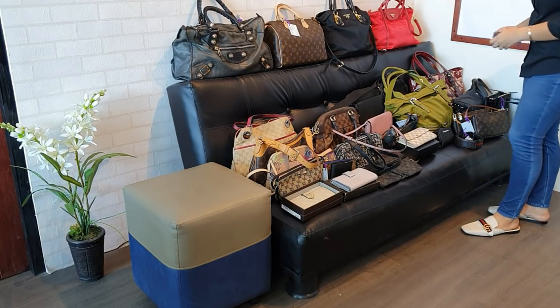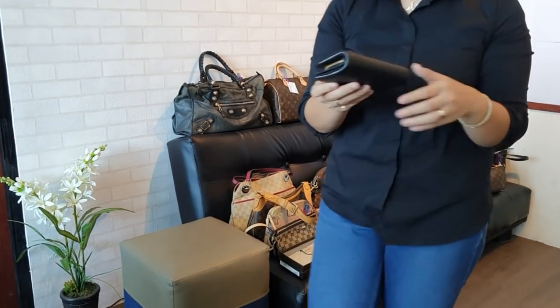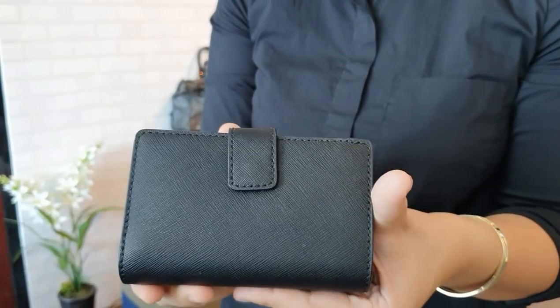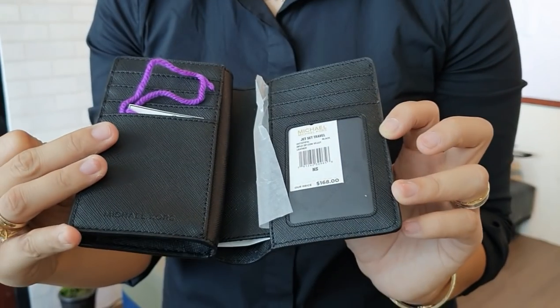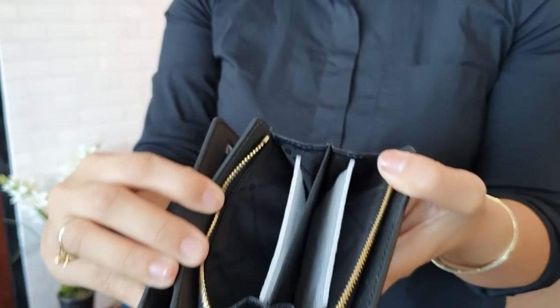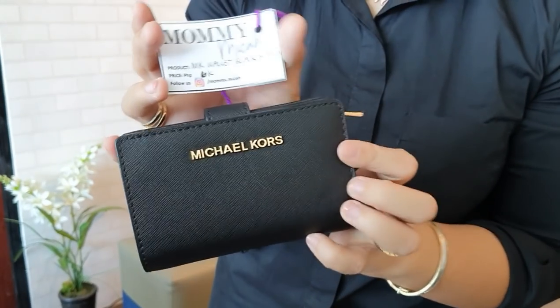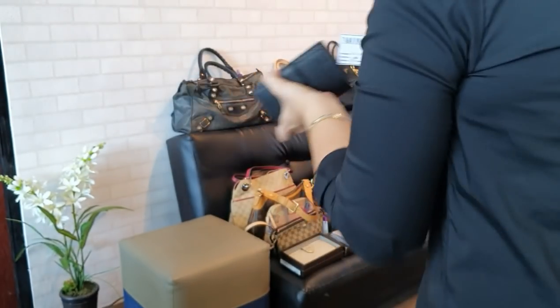We have a Michael Kors wallet in almost new or like-new condition. When you open it, the card slots and original price tag are still inside. There's also a coin purse compartment. If you need a wallet for your mini bags, you can get this for only 6,000 pesos.